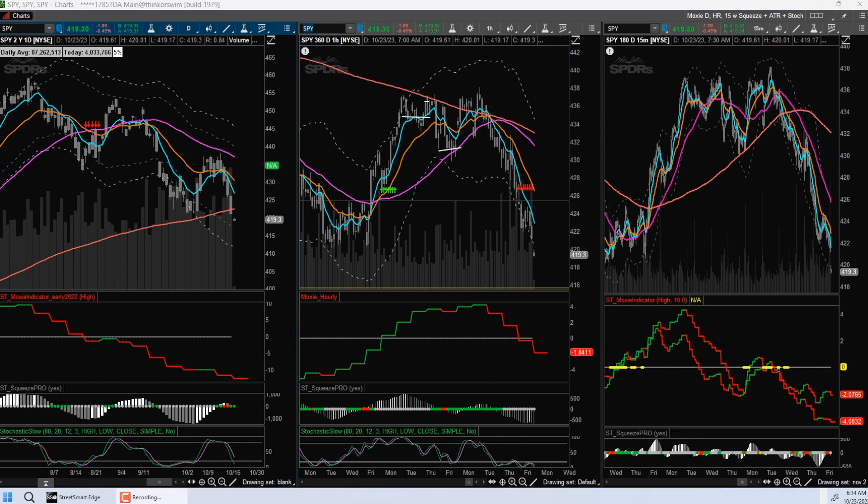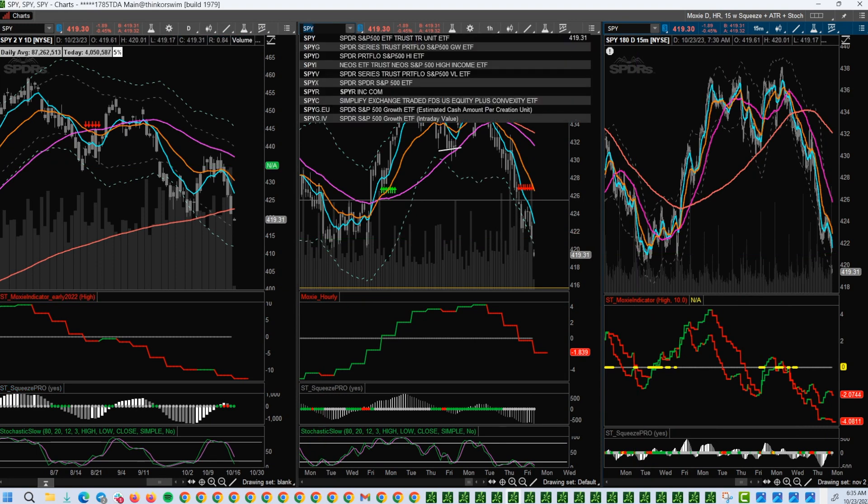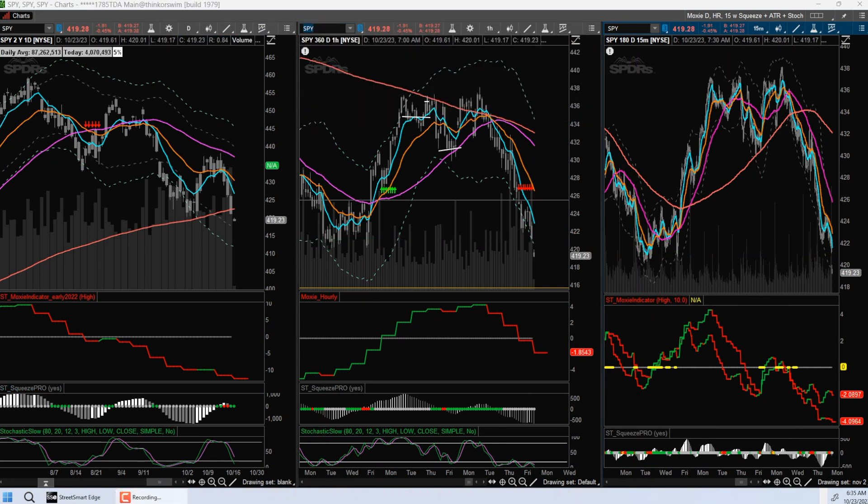The Moxie indicator is also definitely confirming that. Even if we're looking for price to move up, or if this is going to be a double bottom area where price bounces back up, we know what we're looking for — we want to see the Moxie indicator really nice and tight and we want to see price start to engage with those moving averages. So far we are very far from that. Look at the 15-minute Moxie indicator — it is very far from being set up. The trend is down for now.